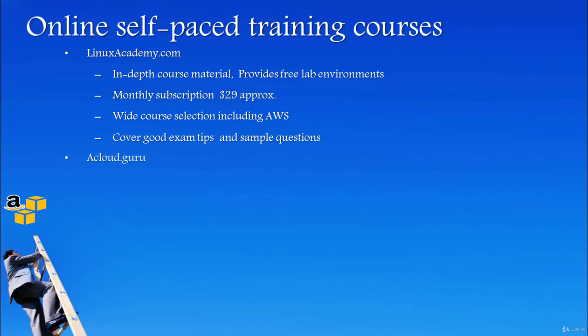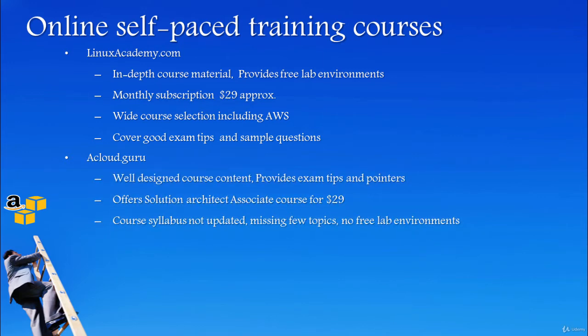ACloud.Guru offers the Solution Architect Associate course for $29. Their content is very well designed and each topic is explained clearly. However, it does not cover all exam topics and the content is not fully updated with the newer additions to the exam scope. Approximately 20% of the exam content is not covered in this course.